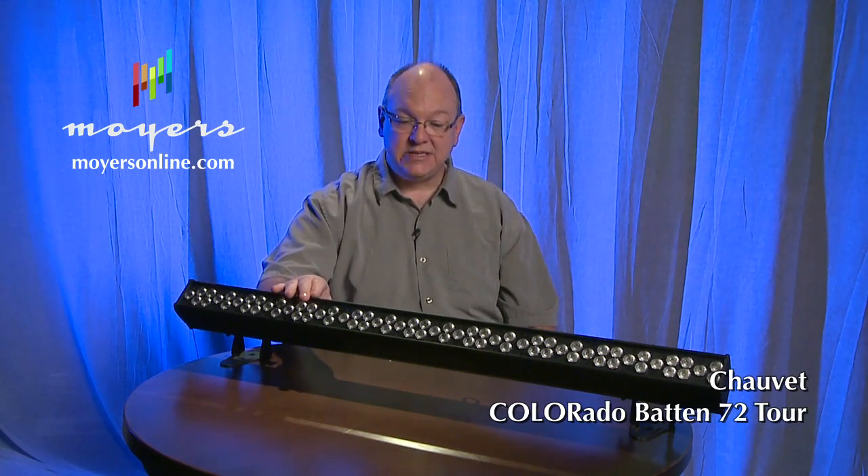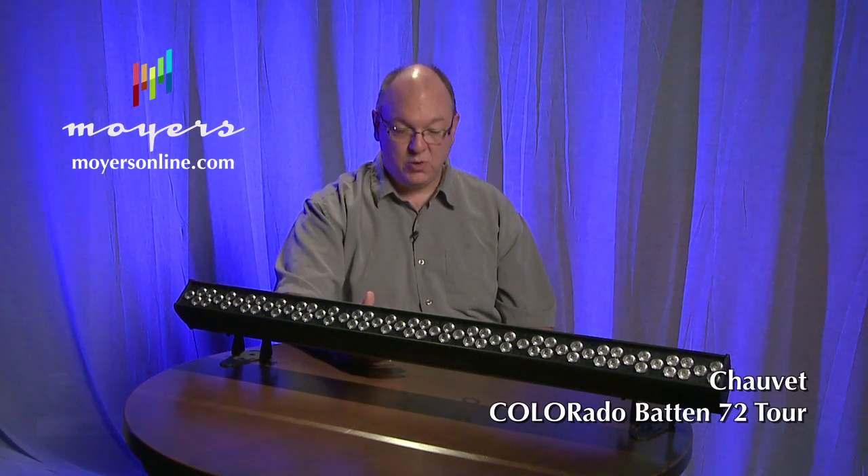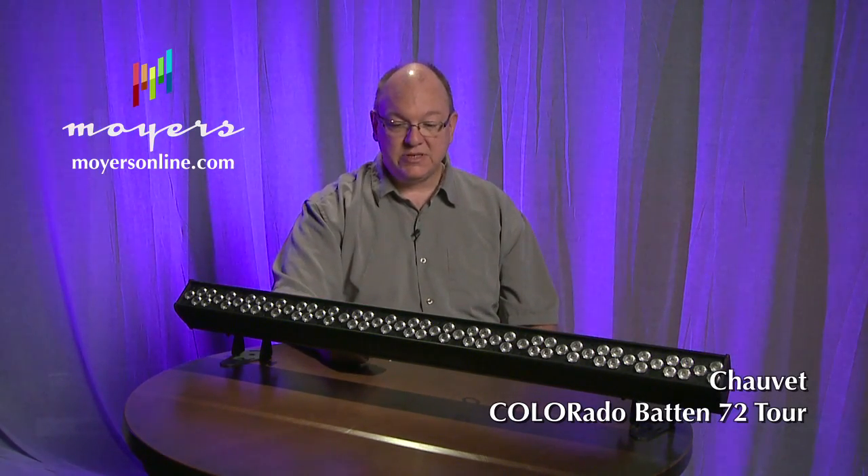It is an RGBWA lighting system. A lot of the LED stuff you've seen in the past is just RGB — red, green, blue. Chauvet listened to their customers who were requesting a better light spectrum, a little less harsh white, so they added white and amber to it, which really gives you a nice, warm, more natural feel when you use this thing.